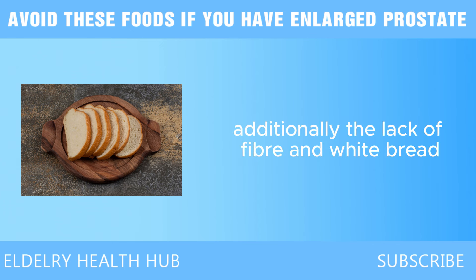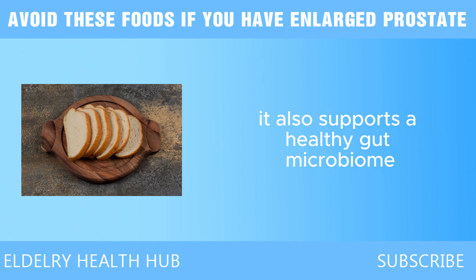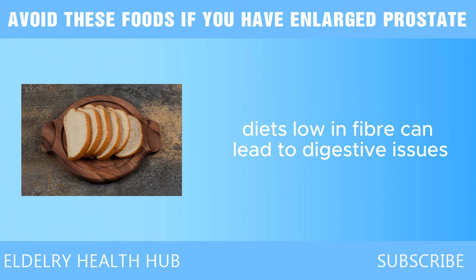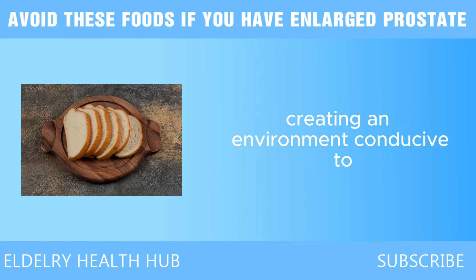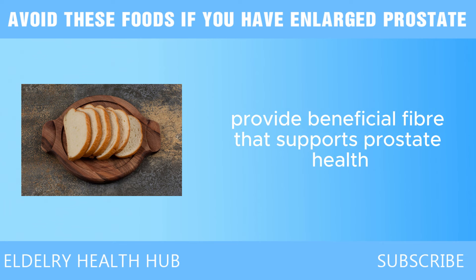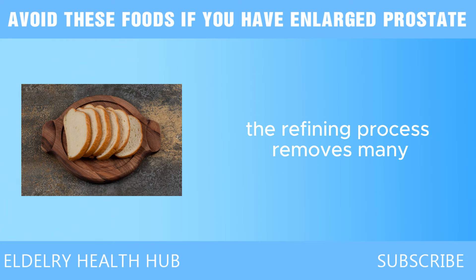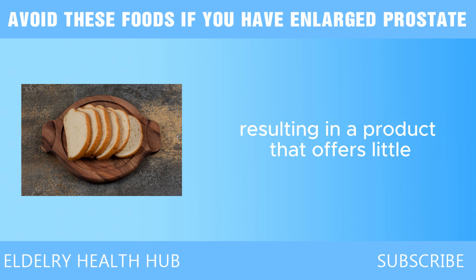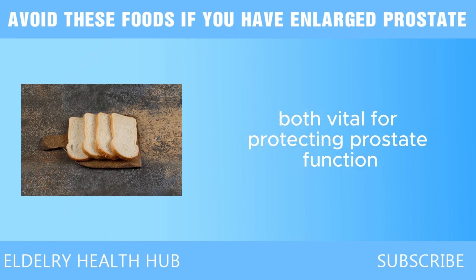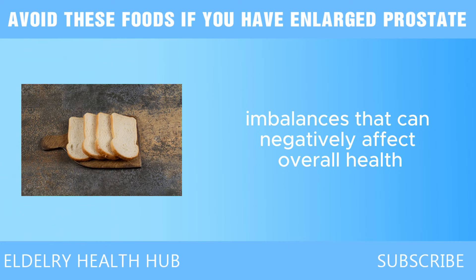Additionally, the lack of fiber in white bread is a significant drawback. Fiber plays a crucial role in maintaining digestive health, regulating blood sugar levels, and supporting a healthy gut microbiome — all essential for overall and prostate health. Diets low in fiber can lead to digestive issues and inflammation, potentially creating an environment conducive to prostate problems. In contrast, whole-grain breads retain their bran and germ, providing beneficial fiber that supports prostate health. Another concerning aspect is white bread's low nutrient density — the refining process removes many essential vitamins and minerals, leaving a product that offers little nutritional value.